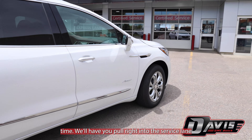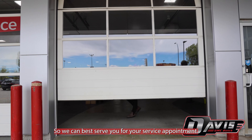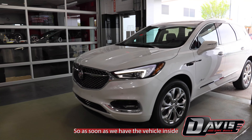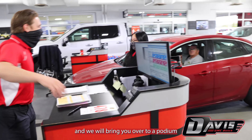Once you show up for your designated appointment time, we'll have you pull right into the service lane. We'll introduce you to the service advisor to best serve you. As soon as we have the vehicle inside, we'll have you leave the keys inside and bring you over to a podium to get you checked in with one of our certified service advisors.